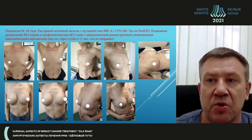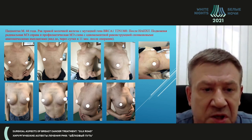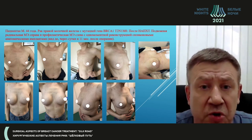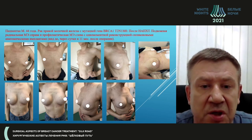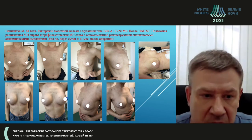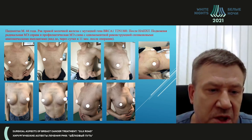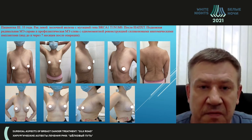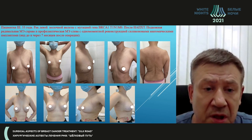The next patient had genetic breast cancer and received neoadjuvant chemotherapy. I'm pleased to report there was complete morphological regression in that patient. We performed double-sided subcutaneous mastectomy with simultaneous reconstruction using anatomic silicone implants. That's the result we achieved — I believe the breasts now look better than before the surgery.